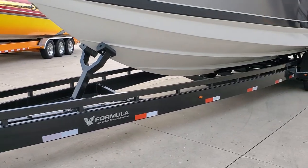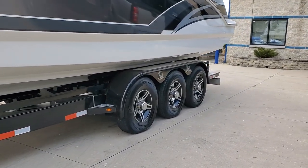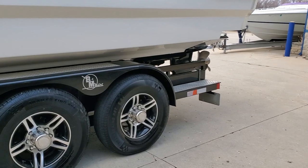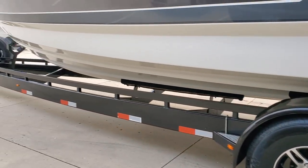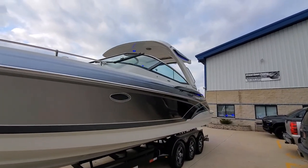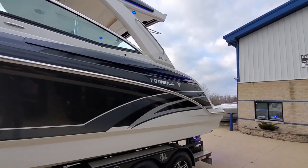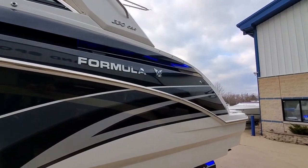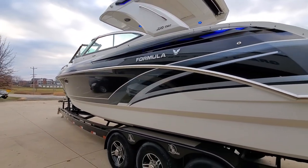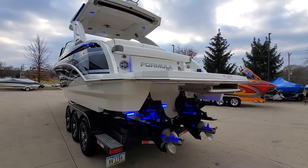This boat sits on a beautiful 2021 custom trailer by B&M Manufacturing — fits the boat great. Triple axle, custom wheels, diamond plate step pads. Windshield with a polished frame. This boat has a full Jail Audio sound system with some more blue lighting. Low hour, fresh water only boat.